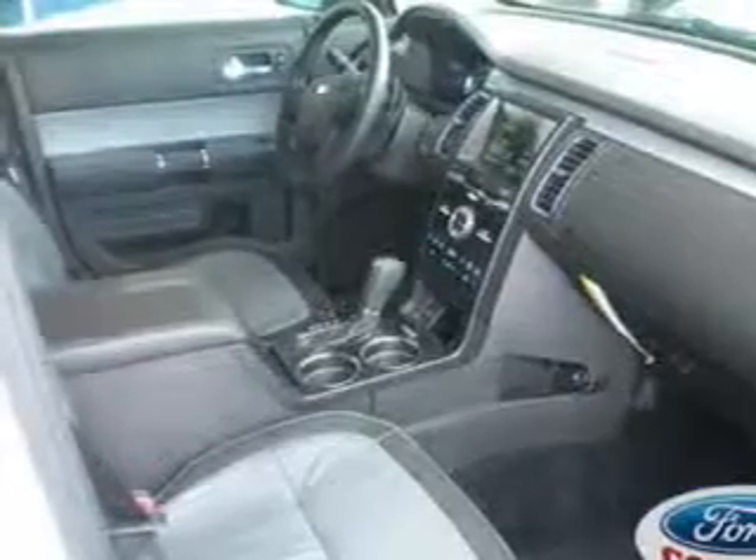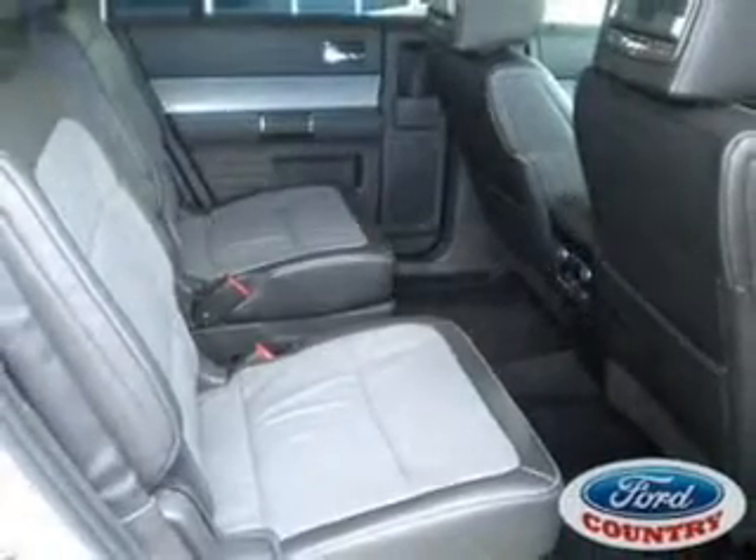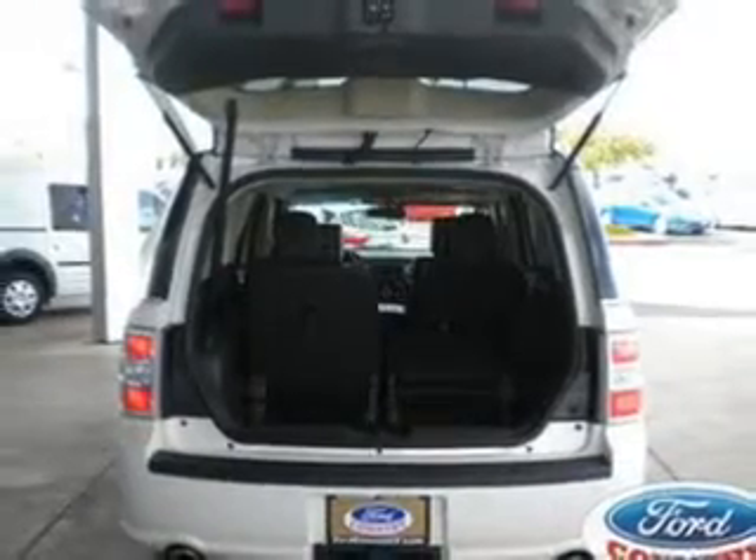Find your way easily with the included navigation system. Get advanced listening benefits from the premium sound system. You will appreciate the safety feature of anti-lock brakes, and memory settings are one of many features.